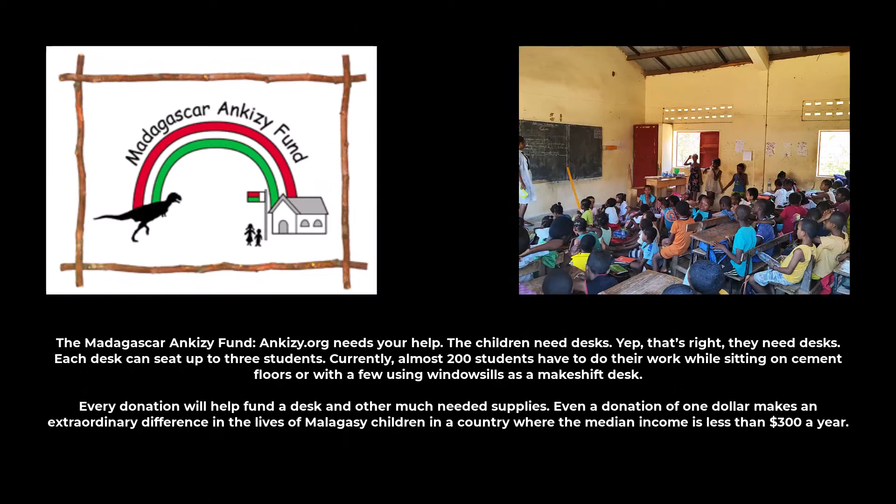The children need desks. That's right — they need desks. Each desk can seat up to three students. Currently, almost 200 students have to do their work while sitting on cement floors or with a few using windowsills as a makeshift desk. Every donation will help fund a desk and other much-needed supplies. Even a donation of $1 makes an extraordinary difference in the lives of Madagascar children in a country where the median income is less than $300 a year.